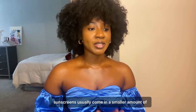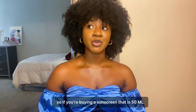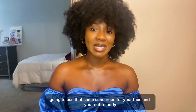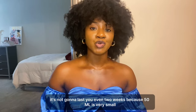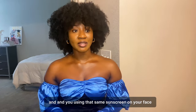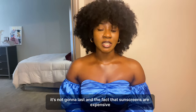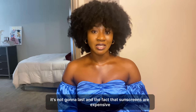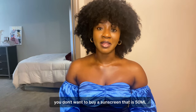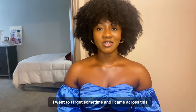Sunscreens usually come in smaller amounts — typically 50 ml — which is for the face. If you're buying a 50 ml sunscreen and using it for your face and your entire body, it's not going to last even two weeks. Sunscreens are expensive, so you don't want to use a 50 ml face sunscreen all over your body.